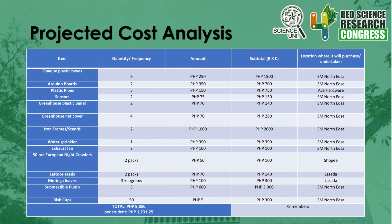Appendix — Cost Analysis. Plastic Box: quantity 6, amount P250 each, subtotal P1,500, purchased at SM North EDSA. Arduino Boards: quantity 2, amount P350 each, subtotal P700, purchased at SM North EDSA. Plastic Pipes: quantity 5, amount P150 each, subtotal P750, purchased at a hardware store. Sensors: quantity 2, amount P75 each, subtotal P150, purchased at SM North EDSA.